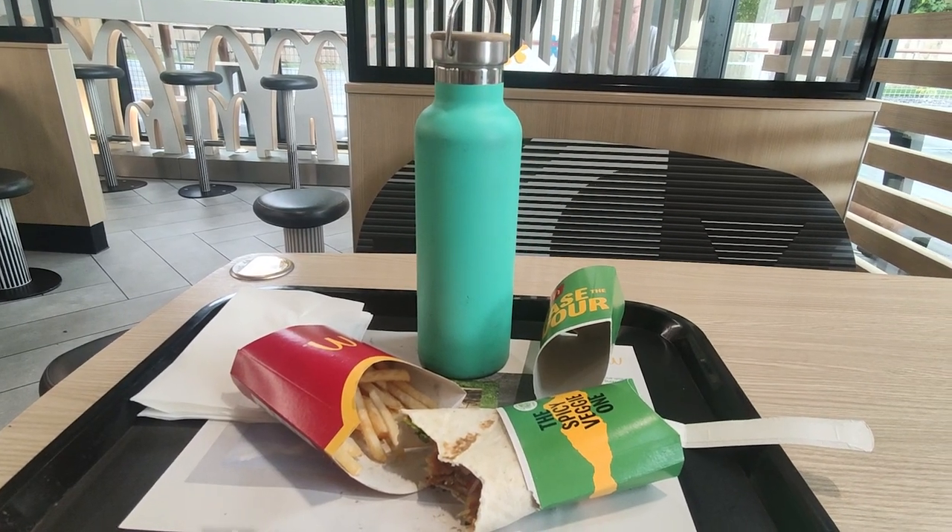Eating out. If you're craving a burger and chips or fries, the plant-based options at fast food places often use compostable packaging. But the drinks cups use plastic-based materials and are harder to recycle, so I'll be taking my water bottle.